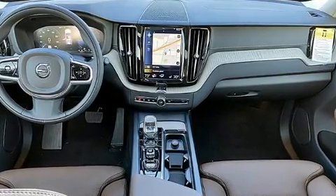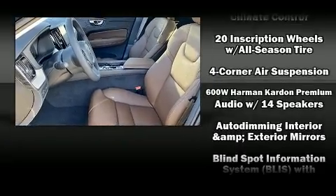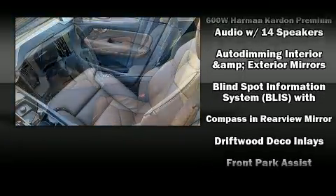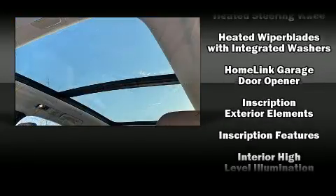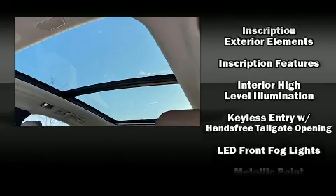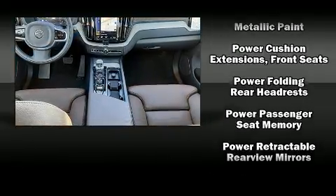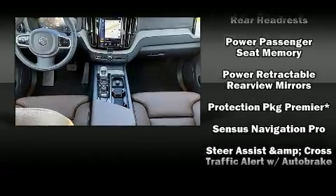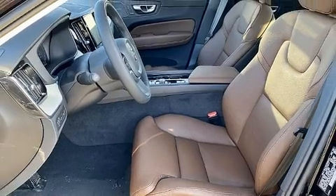Volvo ensures the safety and security of its passengers with equipment such as dual front impact airbags, front side impact airbags, traction control, brake assist, anti-whiplash front head restraint, a security system, an emergency communication system, and four-wheel disc brakes with ABS. You'll never lose visibility with rain-sensing wipers, which activate automatically when the drops start to fall.